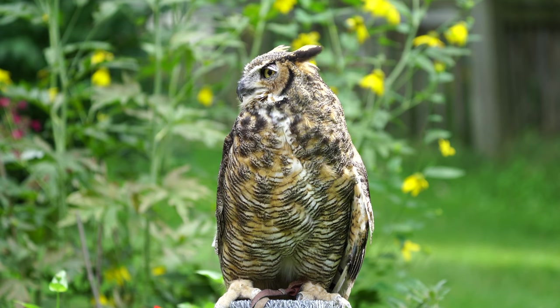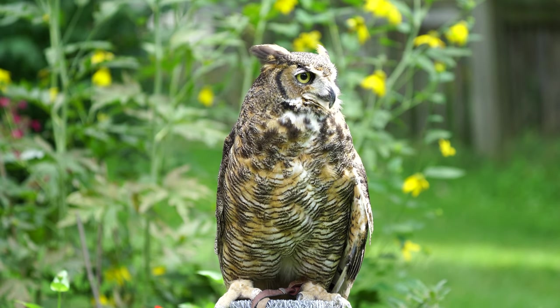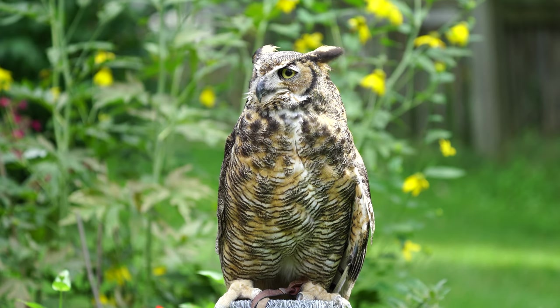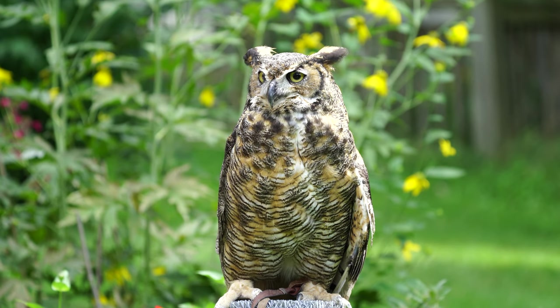Great horned owls are one of the most common species of owls in New York as well as all of North America. They can be found in open woods and even city parks. They are one of the earliest nesting birds in our area, often on eggs by January. They are a very hardy species.